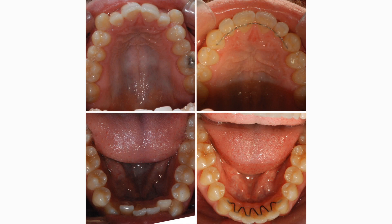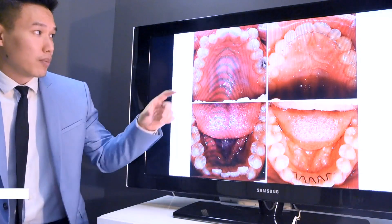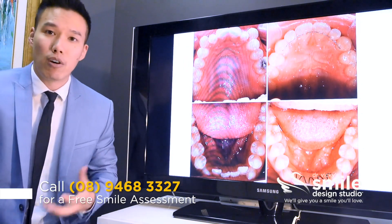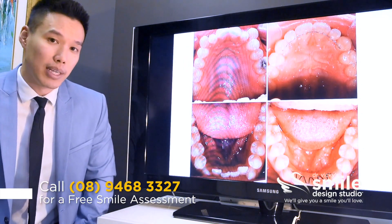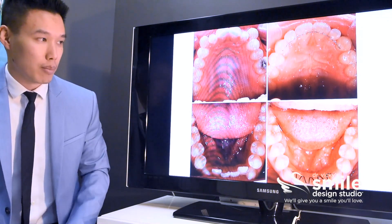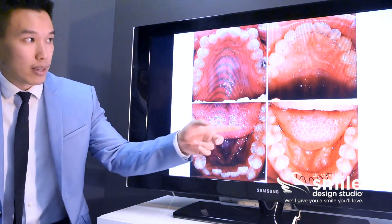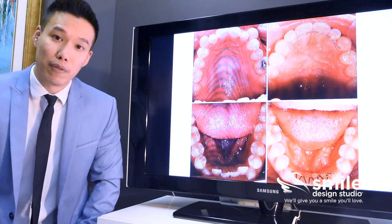This picture really shows just how narrow his upper jaw was — there wasn't even enough room for those canines to fit. His treatment involved 18 months of Damon clear braces, and together with elastics and bite jumpers, we were able to widen both his upper and lower jaw in order to straighten them out and get all of the teeth into proper alignment.